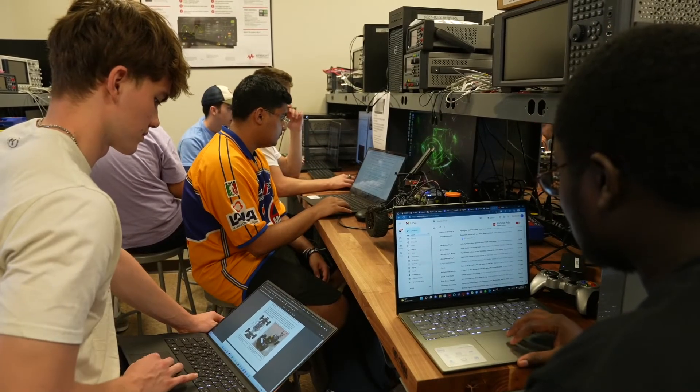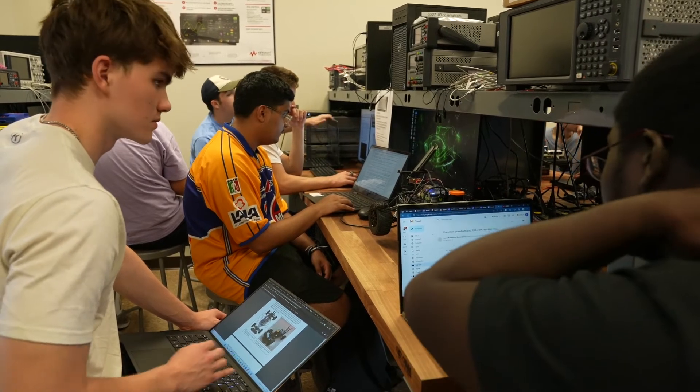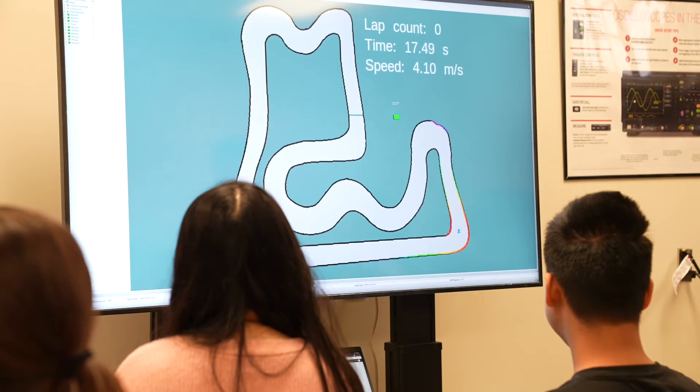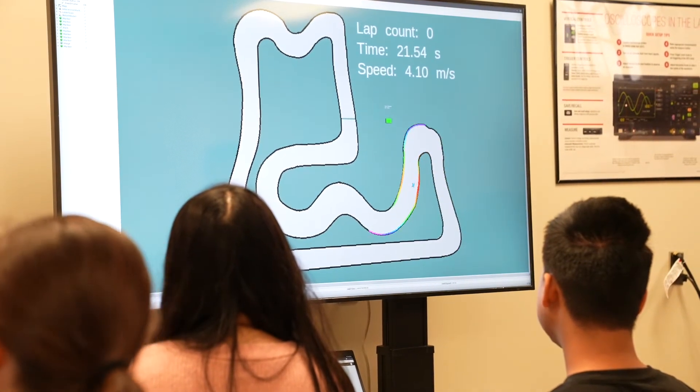We also teach the simulator itself, using it to generate the signals of the LiDAR as well as the camera. The car model uses a common road bicycle model, and we also generate noise so that the car shown on the simulator is actually behaving similarly to a real car.